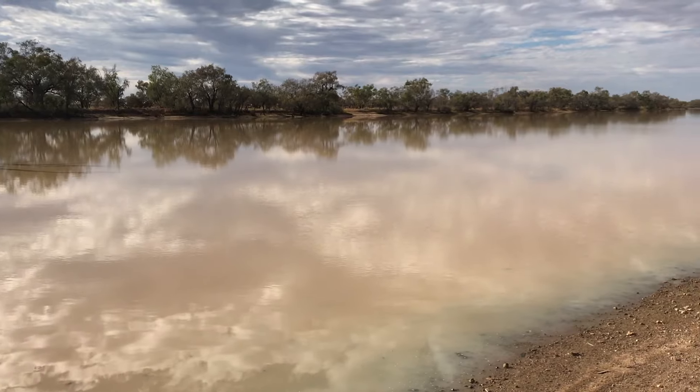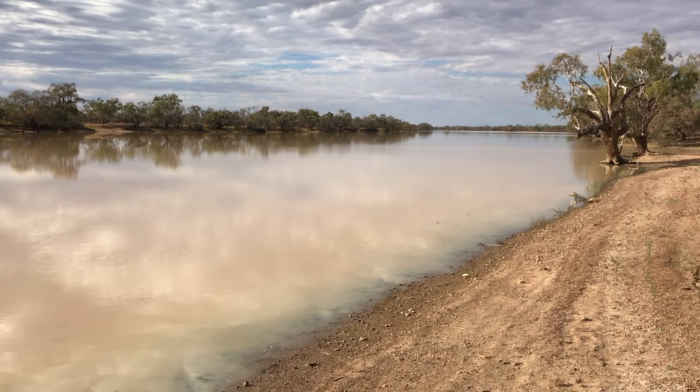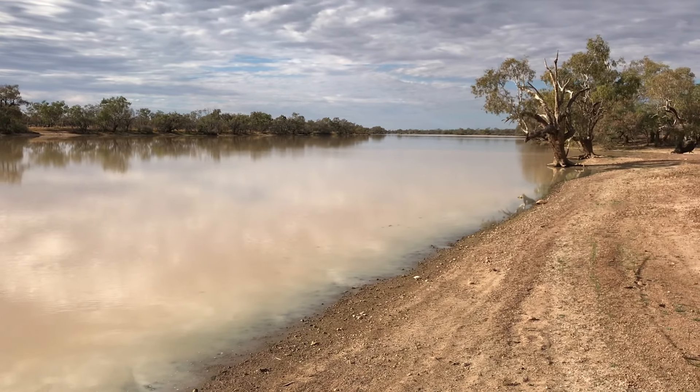This is the Kayabra Waterhole — an amazing expanse of water in such a dry and arid environment. Quite close to the opal field, great fishing, amazing spot. Thanks for watching.